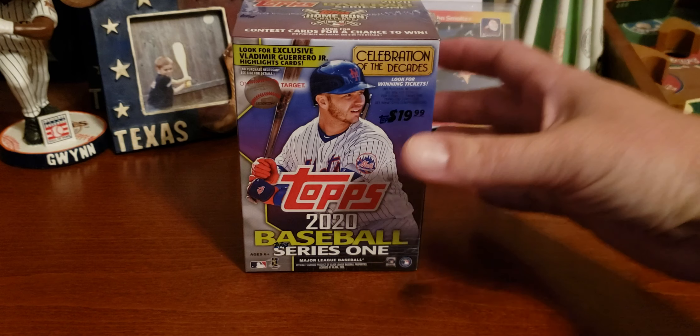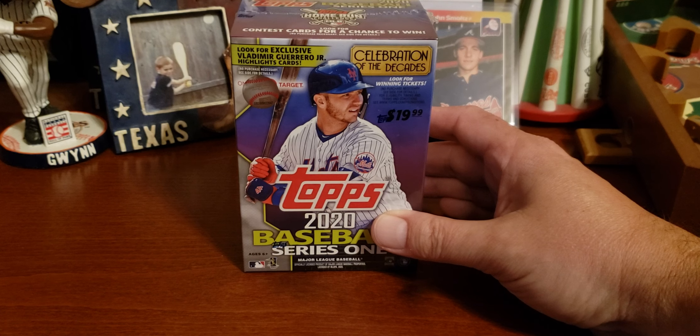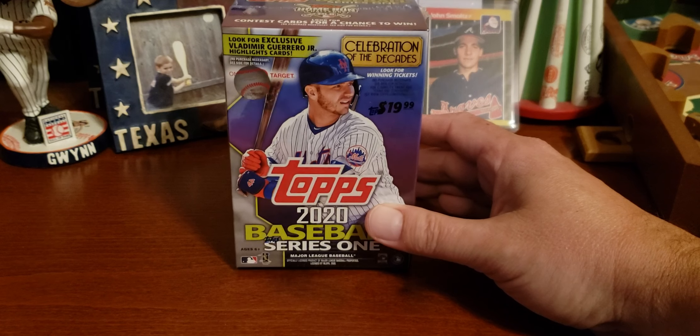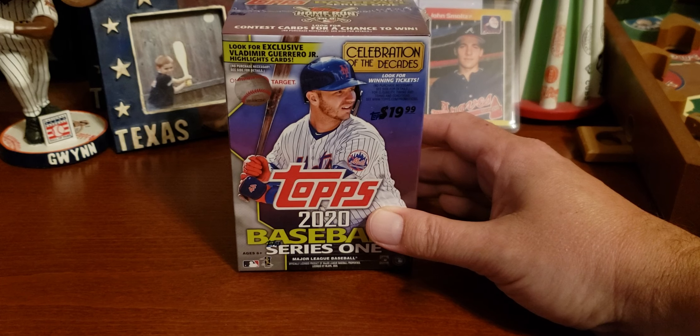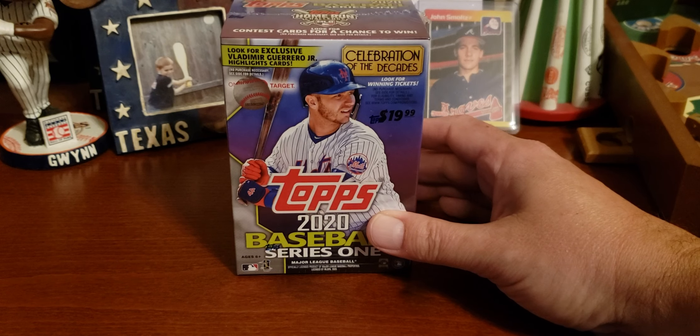We are opening up some packs of the 2020 Topps Baseball Series 1 cards. They came out today. I saw some other openings — some guys were opening up some yesterday. I just picked up my box. Went to my local Walmart — they didn't have anything, of course. They won't have theirs until probably Saturday. But Target, they had theirs in, as they should.